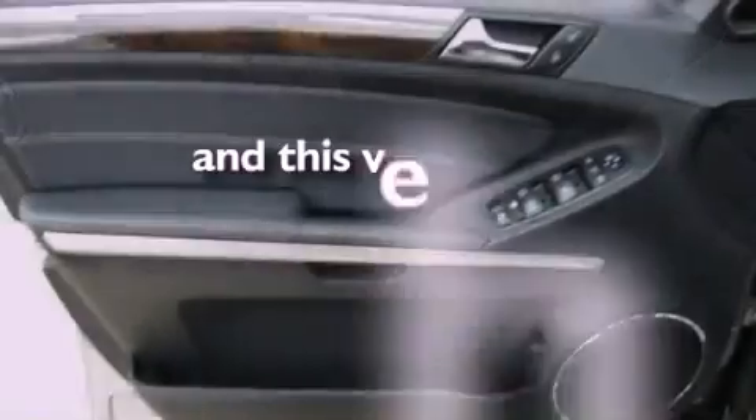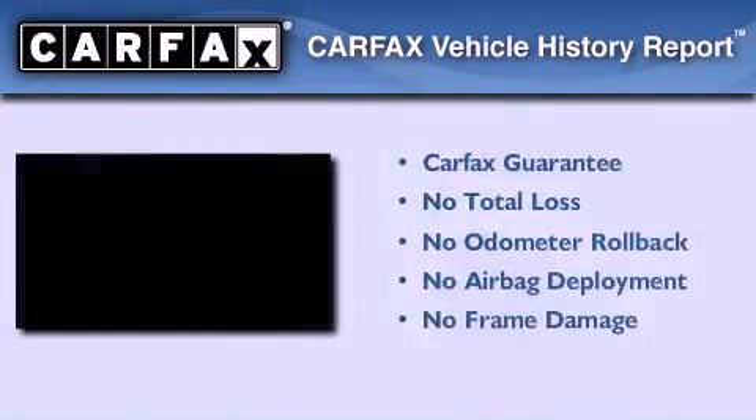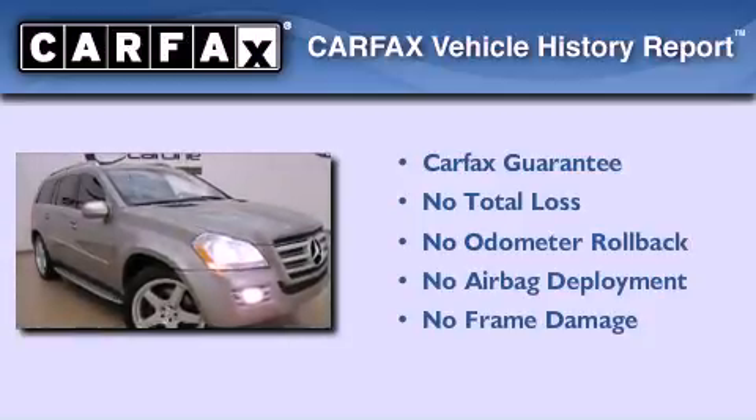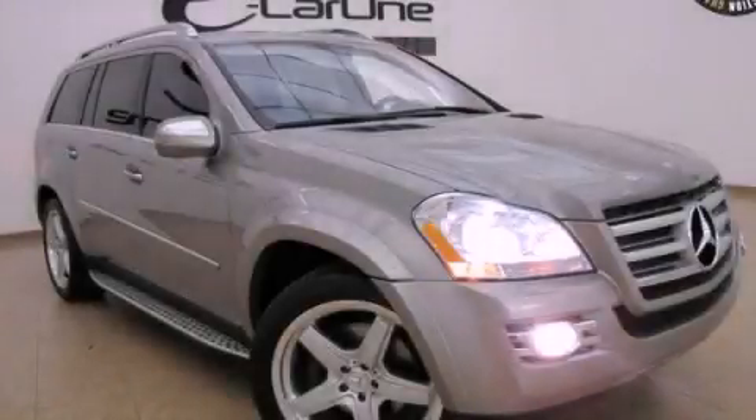This vehicle has fewer than 50,000 miles on the odometer. Not to mention that this Mercedes-Benz qualifies for the Carfax buyback guarantee. Please call us today for more information on this great vehicle.